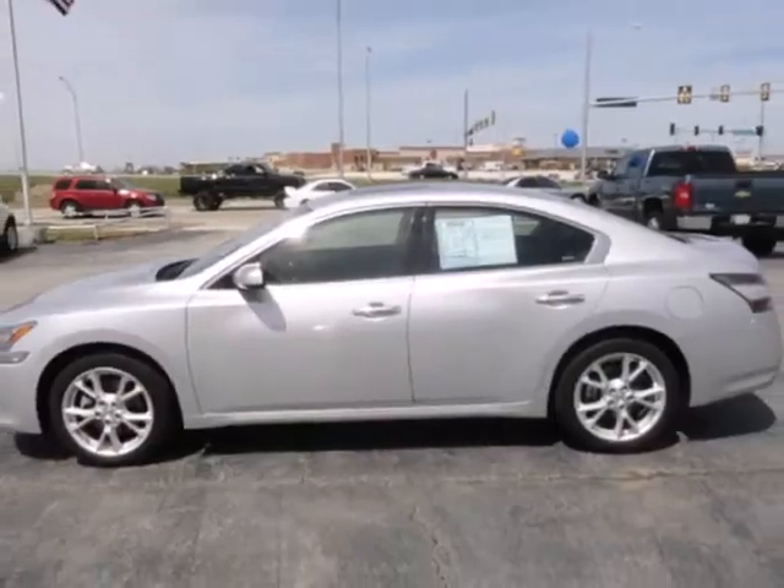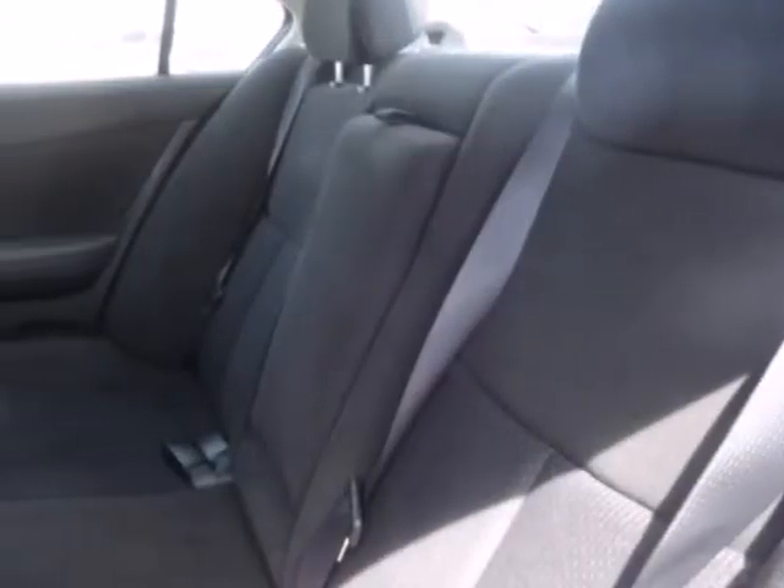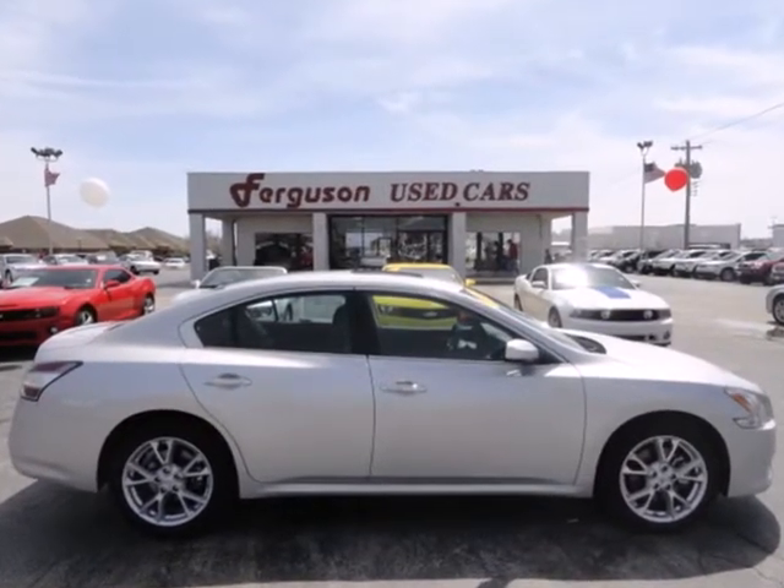This premium performance car offers superior ride quality with zippy performance and impressive gas mileage for its size. Feel free to come in today for a test drive and see how well this Maxima works for you.